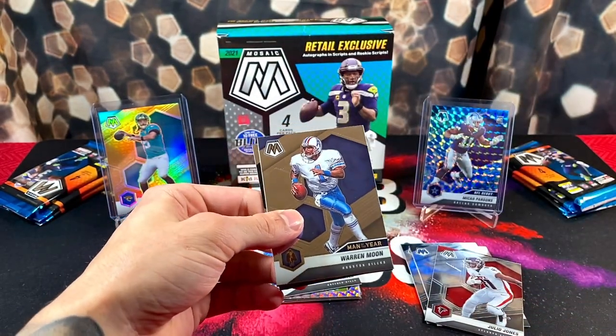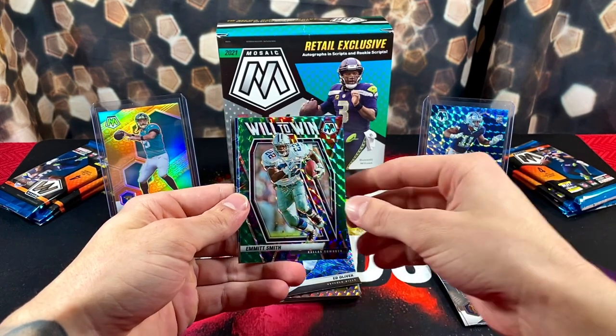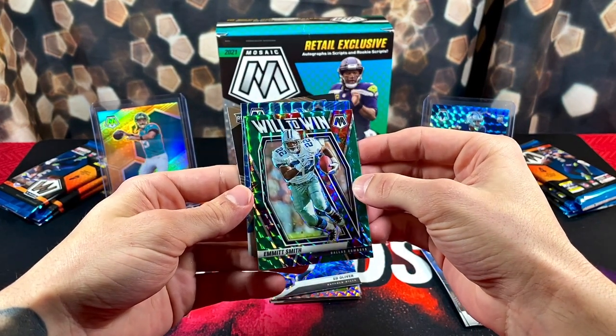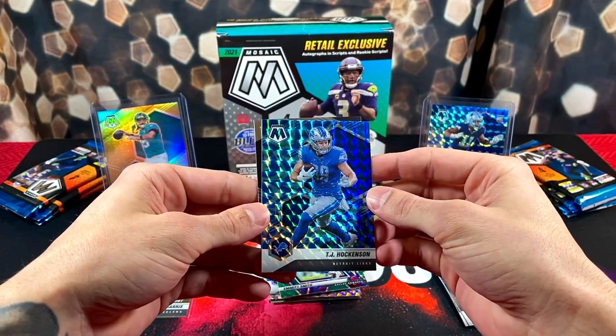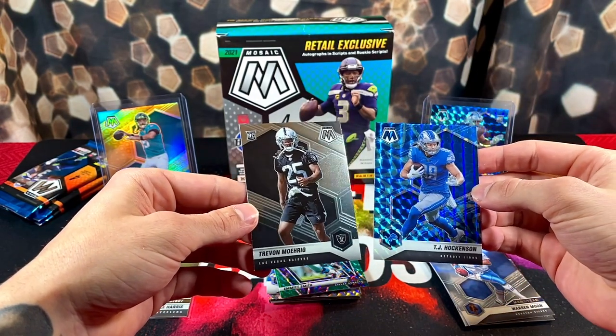We got Warren Moon, a green Mosaic Will to Win Emmitt Smith, and we haven't gotten a single rookie blue yet. TJ Hockenson blue reactive here, and Trevon Morig.